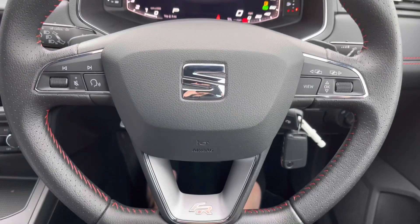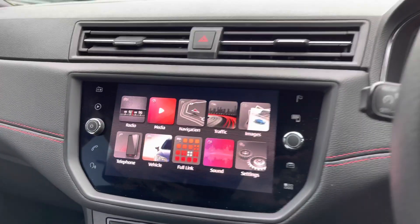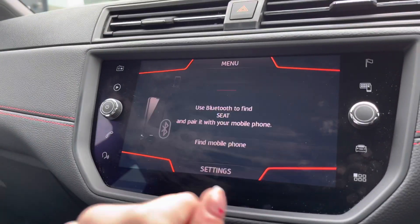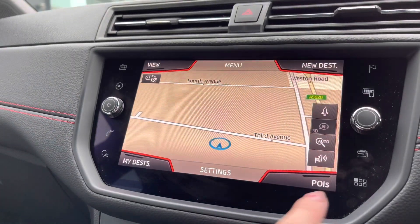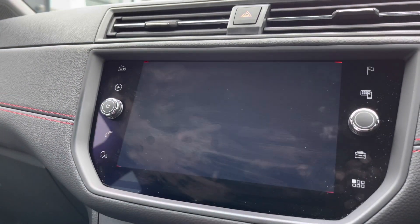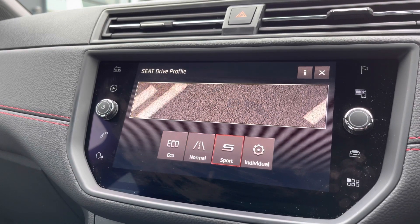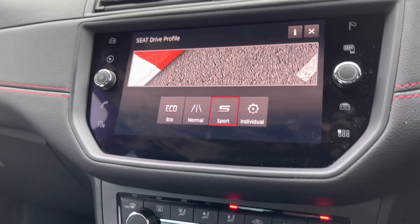We've got the flappy paddle gear shifts as well as the automatic rain-sensing wipers and cruise control. In the centre we have the touchscreen infotainment system, ideal for the enjoyment of the driver and passengers. This includes the navigation system with map display, the Full Link option for phone connectivity and integration with apps such as Spotify and Google Maps, and also the SEAT drive profile.